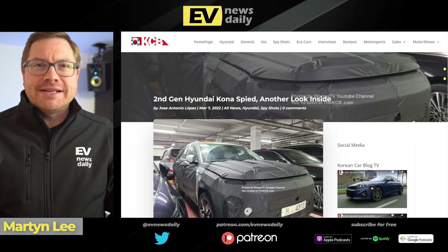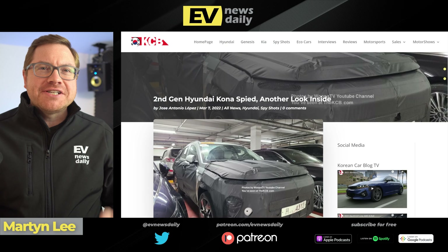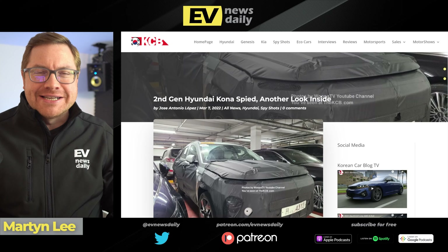Coming up on podcast 1397: the Hyundai Kona gets another refresh with CATL batteries. I know what you're thinking — it's just had a refresh. I know, it's getting another one. Stick around, I'll tell you more.